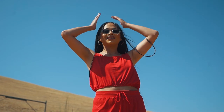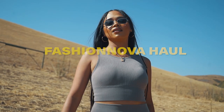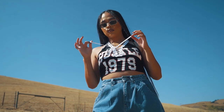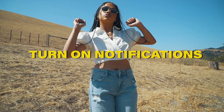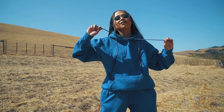Hey guys, welcome back to my channel. My name is Kirstie and for today's video I wanted to show you my latest Fashion Nova pickups. This video is in partnership with Fashion Nova, so shout out to them for making this happen. Don't forget to like, comment, and subscribe and make sure you turn those post notifications on so you don't miss out on any of my videos next time I upload.